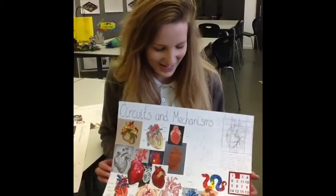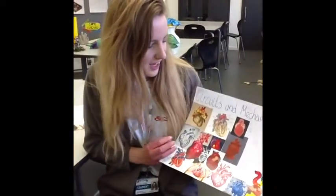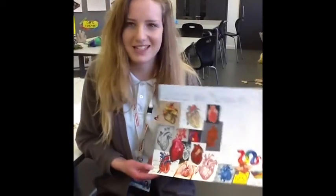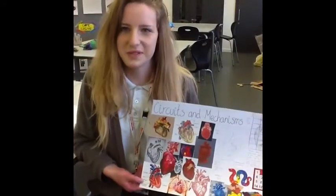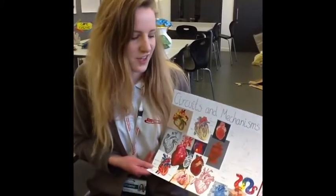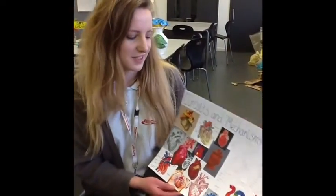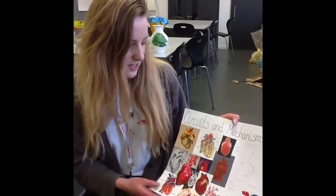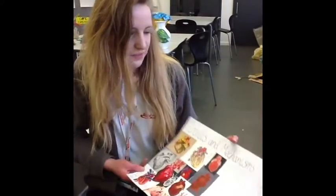I'm Lucy and this is my design board for my piece. I decided that I wanted to do a painting of a human heart but I wanted to make it into a puzzle to make it interactive. So I looked at different images of different puzzles, especially children's puzzles because the target audience is children. And then I just looked at those different hearts and did a few sketches to help develop my design.